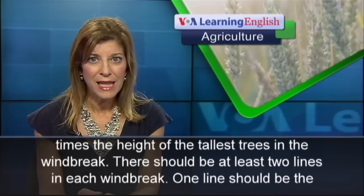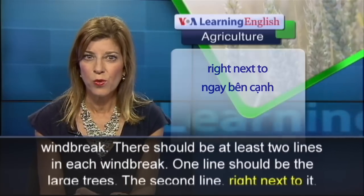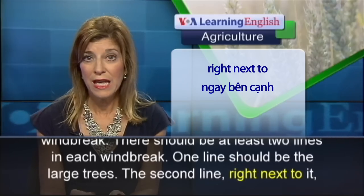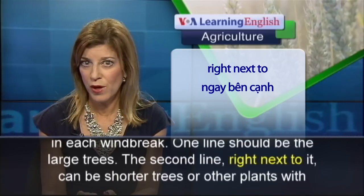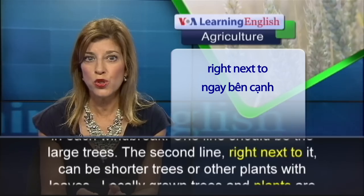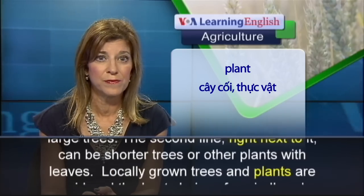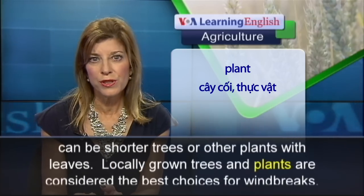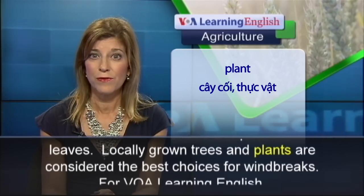There should be at least two lines in each windbreak. One line should be the large trees. The second line, right next to it, can be shorter trees or other plants with leaves. Locally grown trees and plants are considered the best choices for windbreaks.